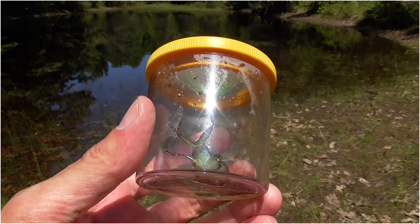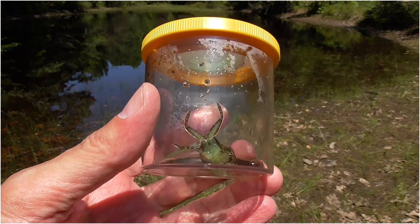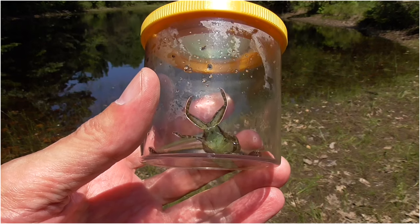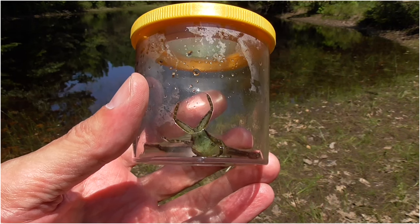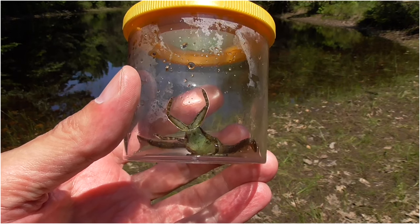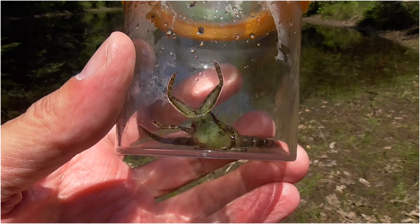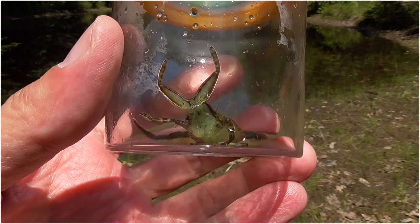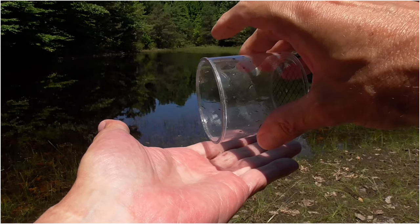I caught a giant water bug, and there's a Hellgrammite in there too, but I'm going to let them both go. I got this Toe Biter here.